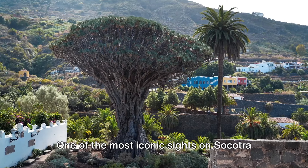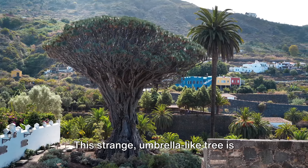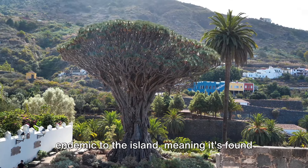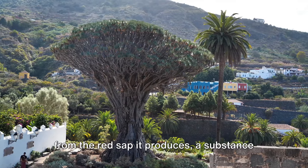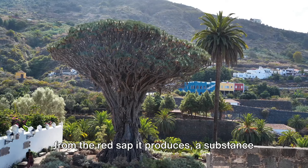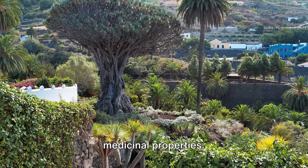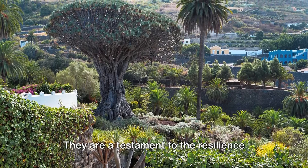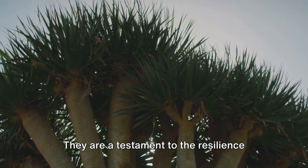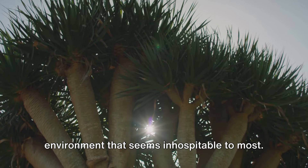One of the most iconic sights on Socotra is the Dragon's Blood Tree. This strange umbrella-like tree is endemic to the island, meaning it's found nowhere else on Earth. The Dragon's Blood Tree gets its name from the red sap it produces, a substance that has been used for centuries for its medicinal properties. But these trees are more than just providers of sap — they are a testament to the resilience and adaptability of life, thriving in an environment that seems inhospitable to most.